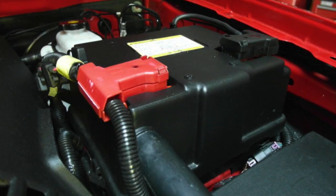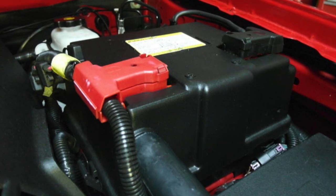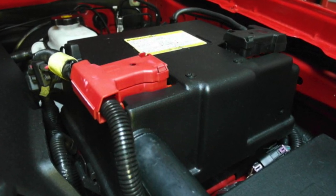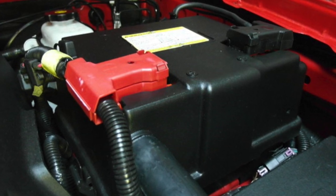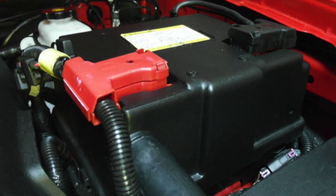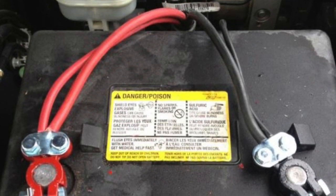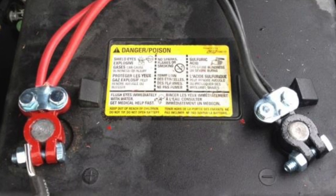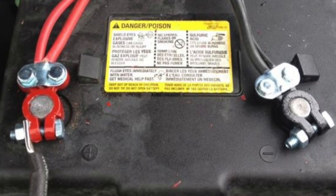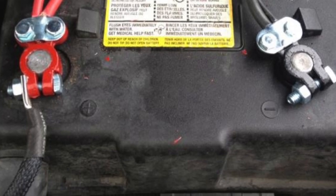Many owners also report issues with the battery not being of an adequate size, and the battery post not doing a good enough job grabbing the terminals. A quick swap to a larger size battery and better battery terminals can generally make a lot of the electrical problems go away. However, it's also a good idea to check all of the grounding points within the chassis and to ensure that the blower motor wiring is replaced and working correctly.